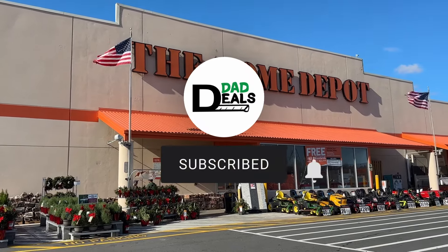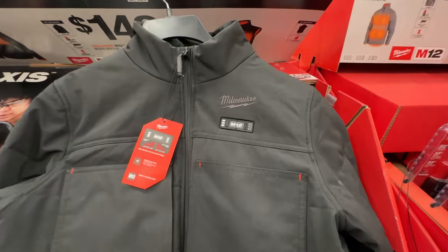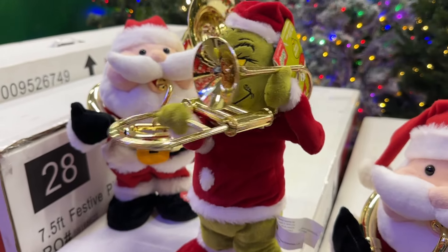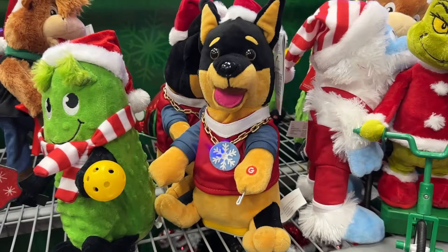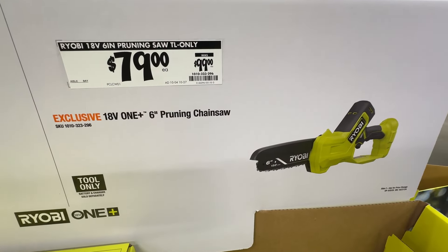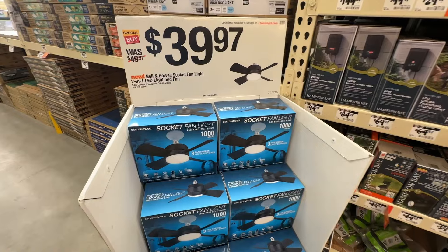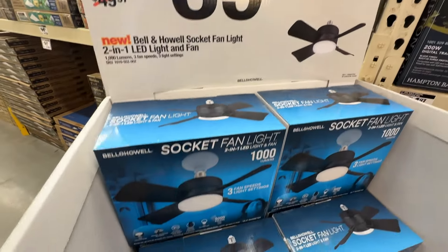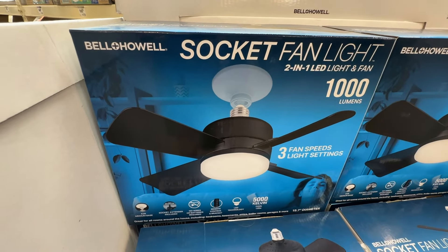Welcome back to Dad Deals. Today we'll be checking out the top things you should be buying at Home Depot in October 2024. We have Black Friday coming up and all that stuff's about to hit the store very soon, as well as Home Depot has really gone all out on the Christmas decorations. That stuff has already started hitting stores, but this time just before Black Friday gets kicked off is a great time to pick up some really good deals. A lot of stuff is clearance priced as they make room for all that holiday stuff. So sit back, relax, I'll show you all the deals that are available right now. Like the video if you find it helpful, subscribe to my channel and let's jump right into the deals and get started.